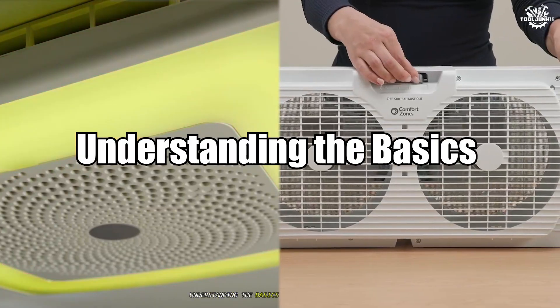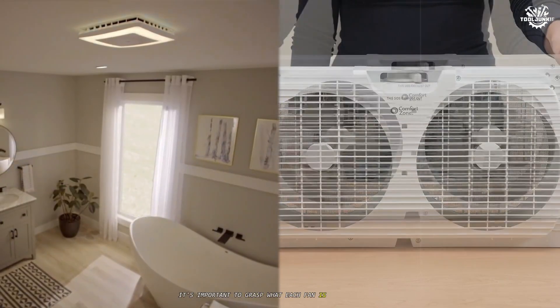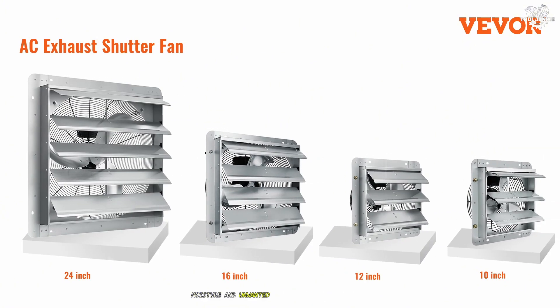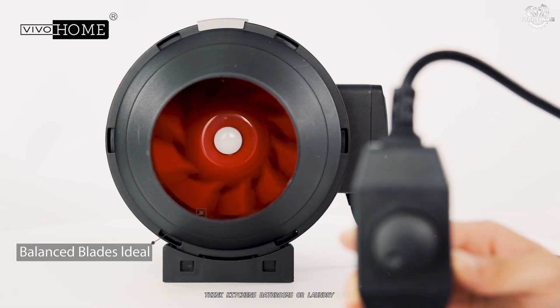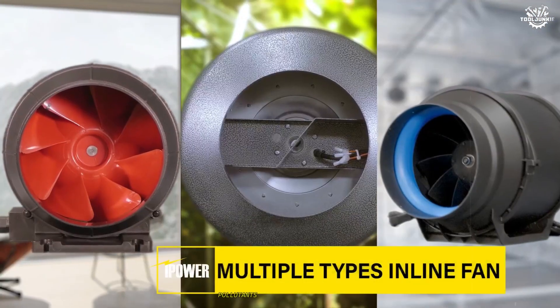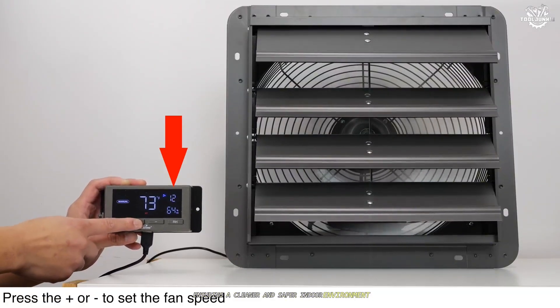Before comparing the two, it's important to grasp what each fan is designed to do. An exhaust fan is engineered to expel stale air, moisture, and unwanted odors from a specific area — think kitchens, bathrooms, or laundry rooms. By drawing air from inside and pushing it outside, exhaust fans prevent the buildup of humidity, pollutants, and even harmful gases, ensuring a cleaner and safer indoor environment.